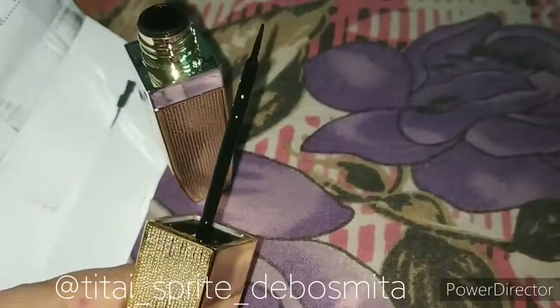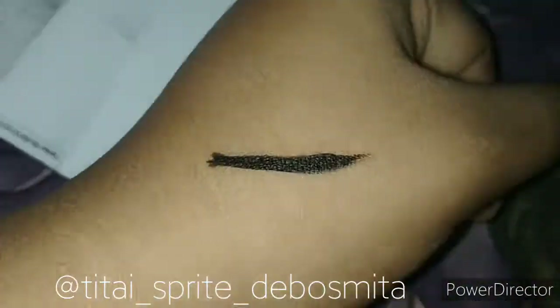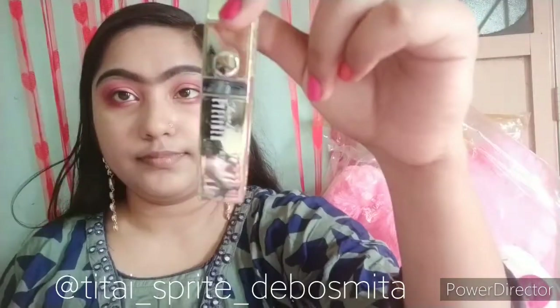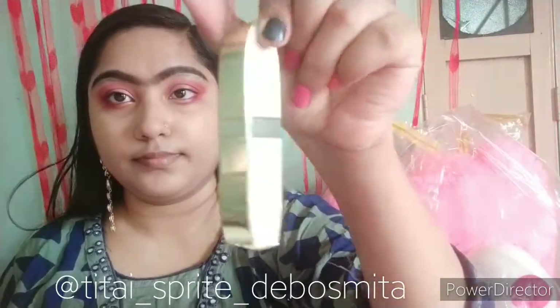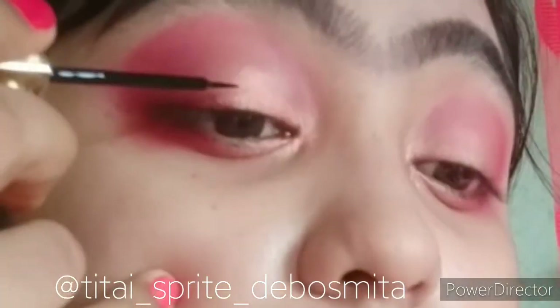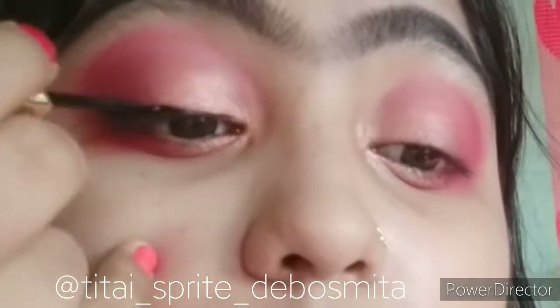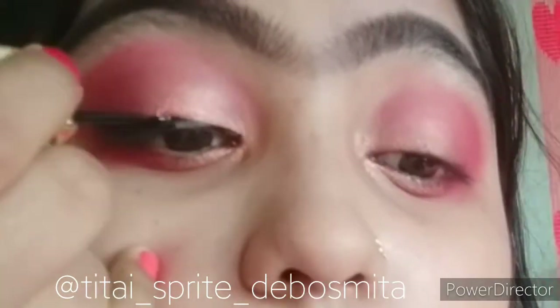This is a long-lasting eyeliner — you can see it. Now I'll be applying it on my eyelid. It is not a smudge-proof eyeliner but it is a long-lasting eyeliner, and I created a wing liner with it.